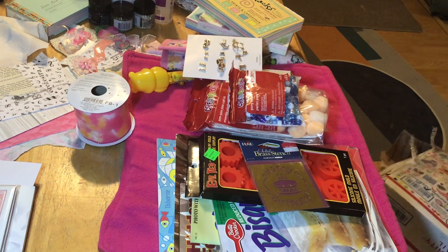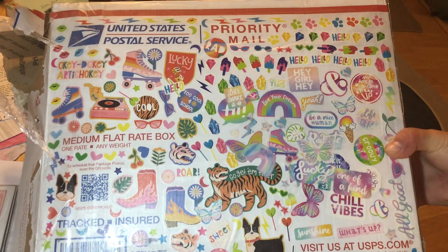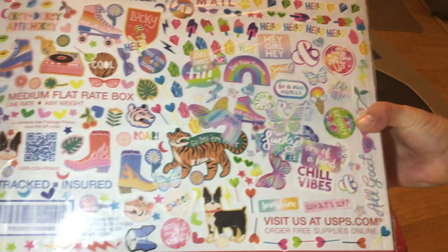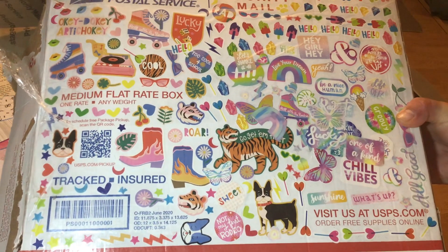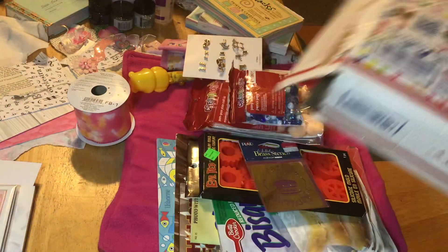Hi everybody, welcome back to my channel. I thought I'd show you a little crafty box I got sent to me from my sister and my niece. My niece decorated the box for me. I'm not going to show the other side because it's got my address and her address on it, so I'm not going to show that.